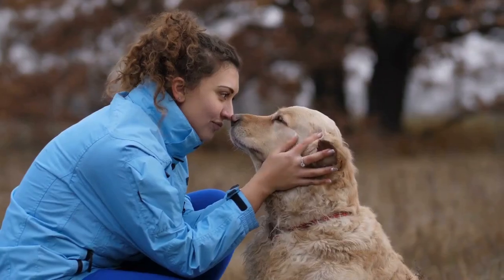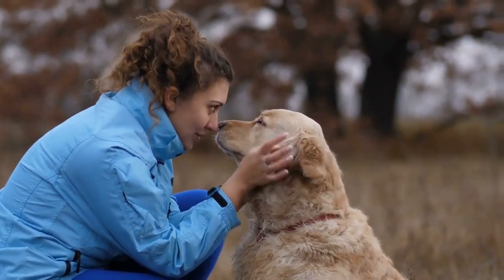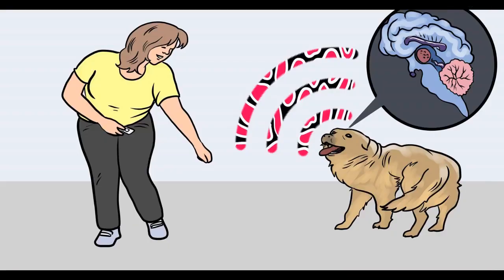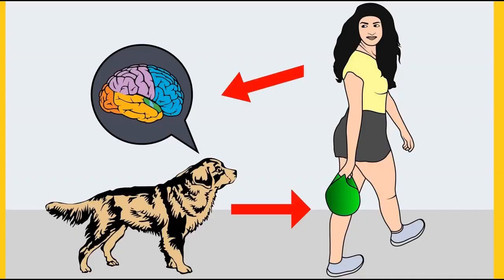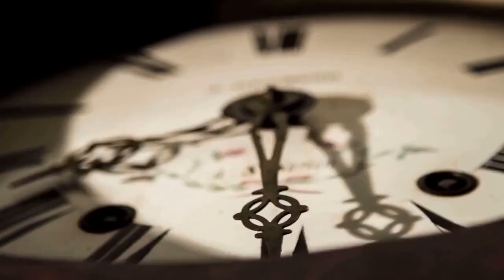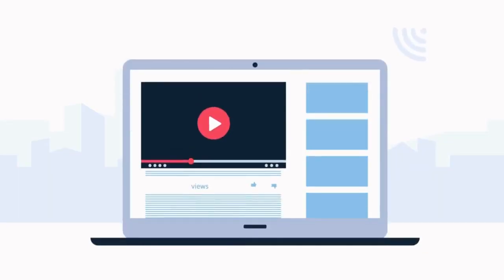Before moving on, there is a free dog training secrets guide available that covers training commands like sit and stay, and behavioral problems like pooping inside the house, biting, jumping, or barking. The link to the free e-book and training videos is in the description below.